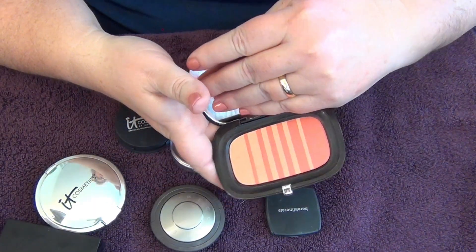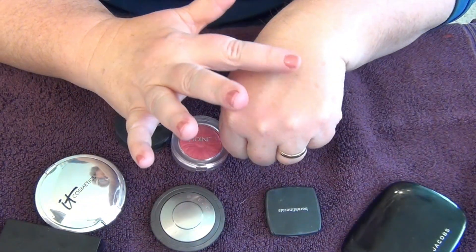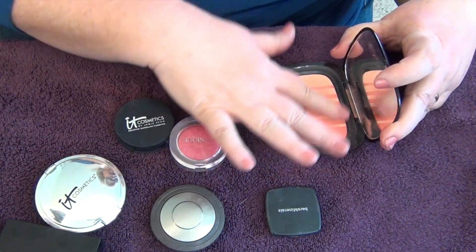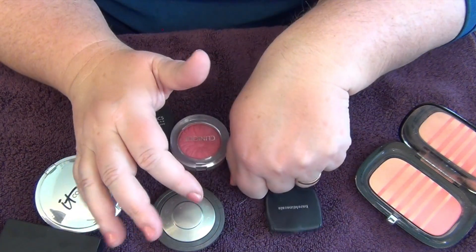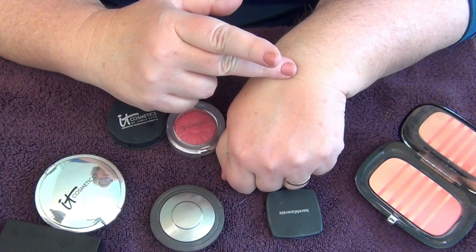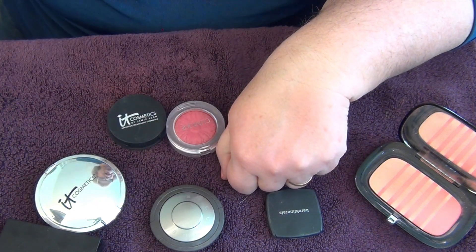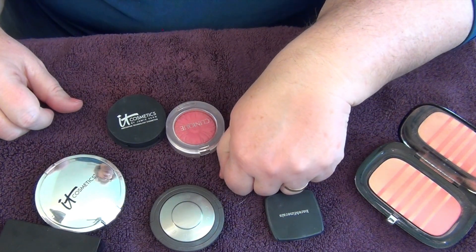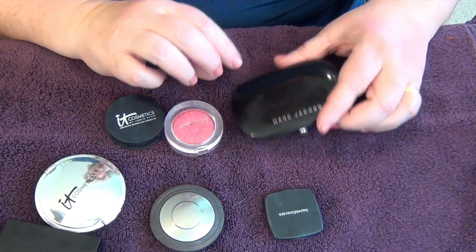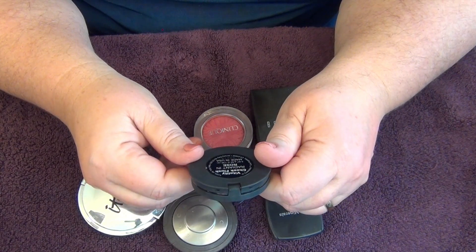Next up from Marc Jacobs is the Air Blush in 'Lines and Last Night.' It has a little bit of a coral undertone, but it has some pink in it and works for me a little bit better. I wish I had picked a different shade, but I'm going to keep it for now — I paid a lot of money for it, and I still love the Marc Jacobs packaging.